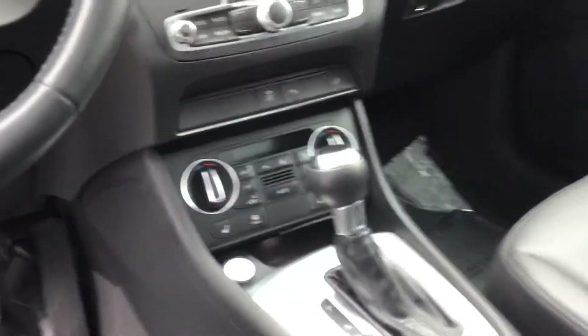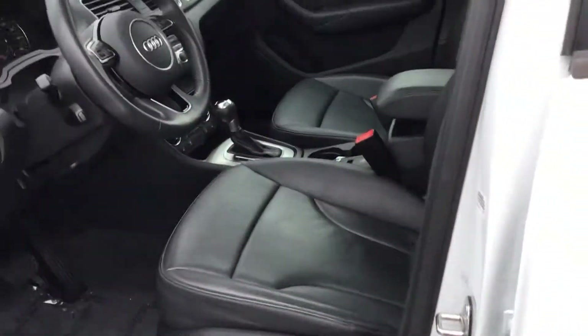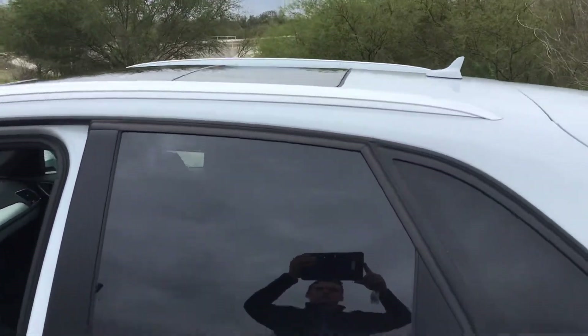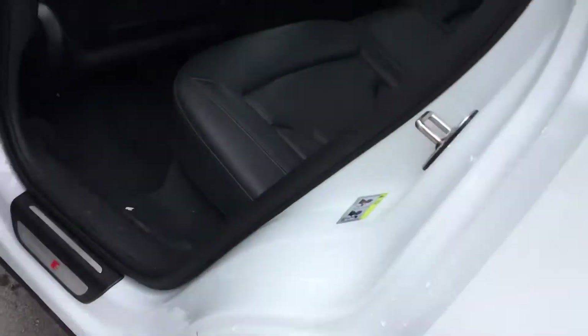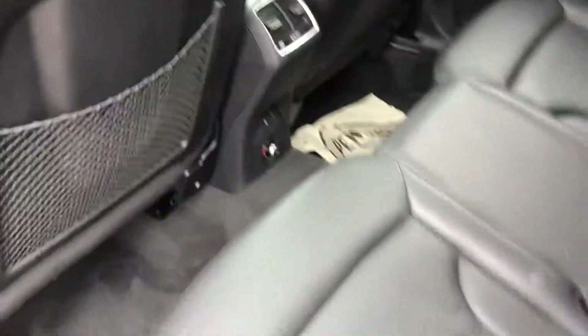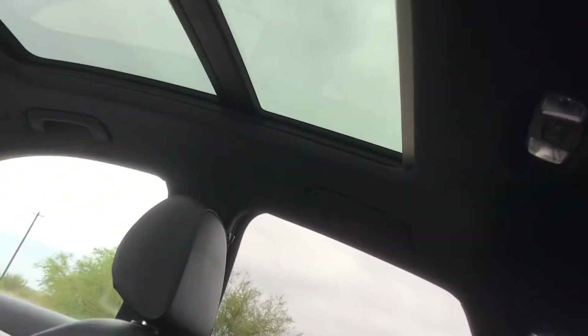You're going to have heated seats with this vehicle as well. Another feature of the Audi is the dual panoramic moonroof that goes all the way to the back seat. Back here you're going to have a charging outlet as well as rear air — something that's not too common in smaller SUVs.